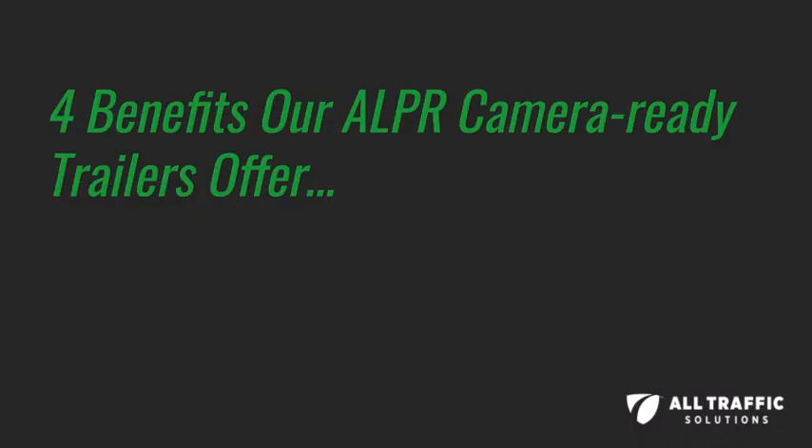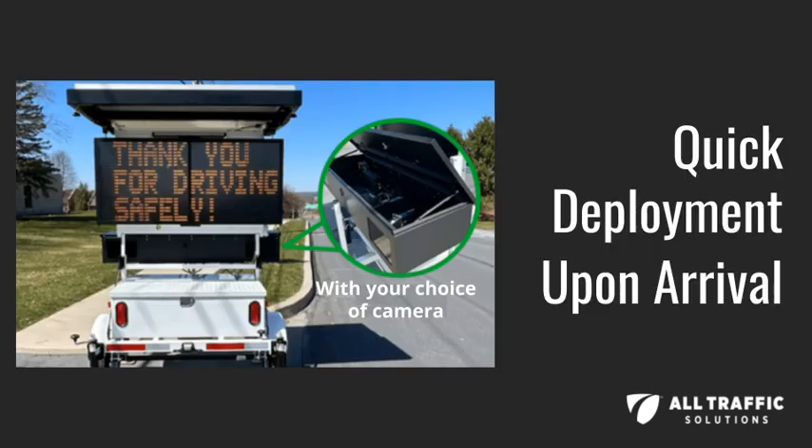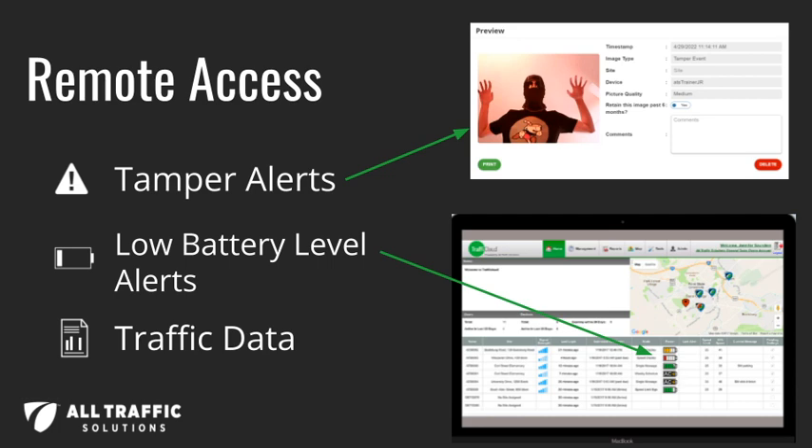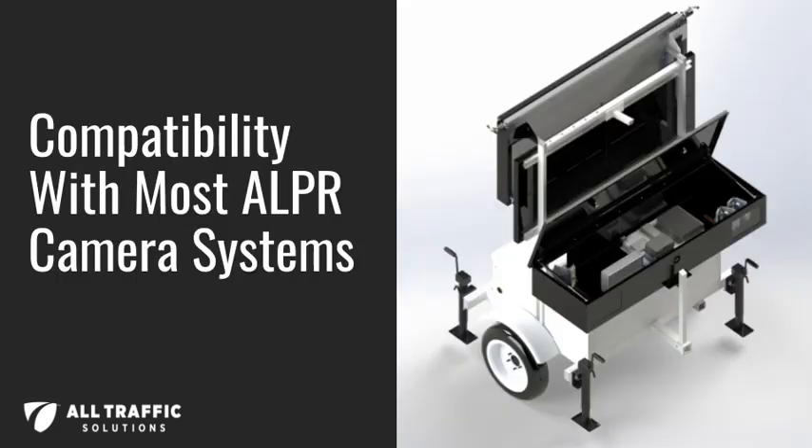Four benefits that our ALPR Camera Ready Trailers offer are: quick deployment upon arrival, maximum runtime for license plate cameras of your choice with low battery alerts, remote access, and compatibility with most ALPR camera systems.